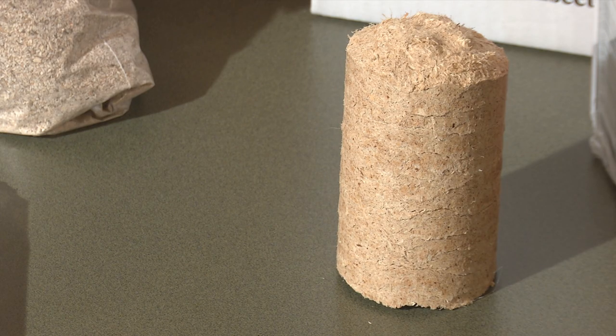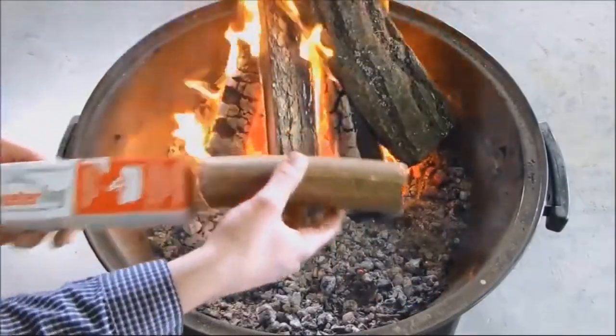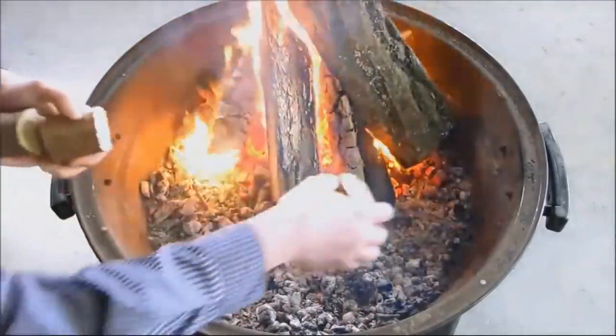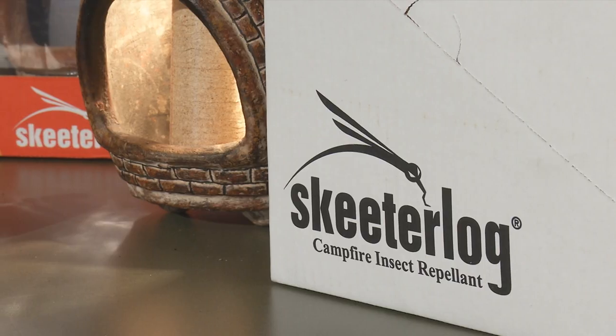The end user uses it for a campfire, a grilling experience, or a backyard fire pit, and they put the little pieces of skeeter logs around their fire. It releases the 80 essential oil formula and mosquitoes don't eat them up while they're enjoying their outside environment. It will smolder for six hours and is as effective as a half a gallon of insecticide repellent.